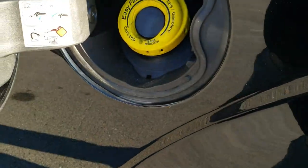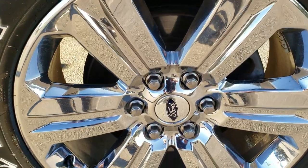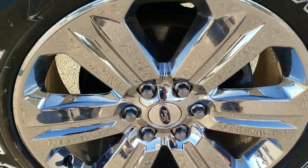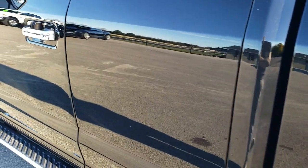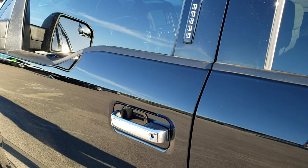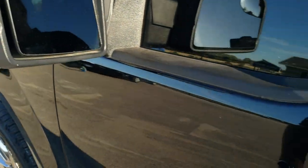It does come with the capless fuel fill. And for full disclosure, this back rim is absolutely perfect. The rest of the side of the truck looks really good. It does have the driver's side door code entry — we do have the code for that — along with heated mirrors, directional signals, and a blind spot mirror.